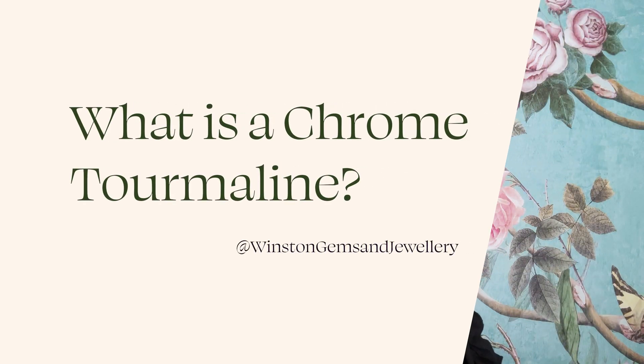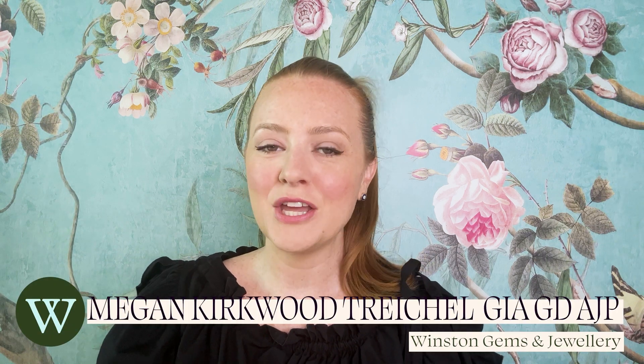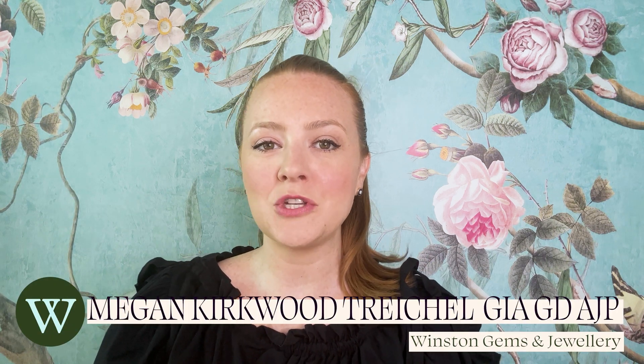There are lots of unique trade names given to various varieties of gems, and today we're going to talk about what exactly is a chrome tourmaline. The term chrome tourmaline refers to a very vibrant bright green gem that can sometimes be confused with an emerald, because chrome tourmalines are named this way because they actually contain the same trace element that gives emeralds their beautiful bright green color: chromium.